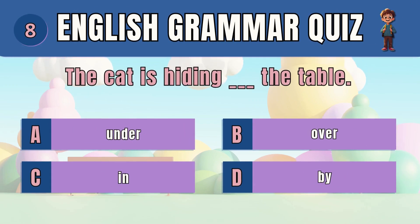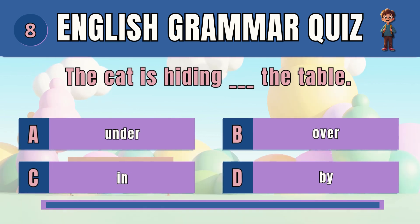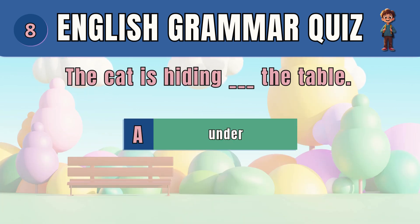Question 8. Choose the preposition that shows where the cat is. The answer is A — under. The cat is hiding under the table.